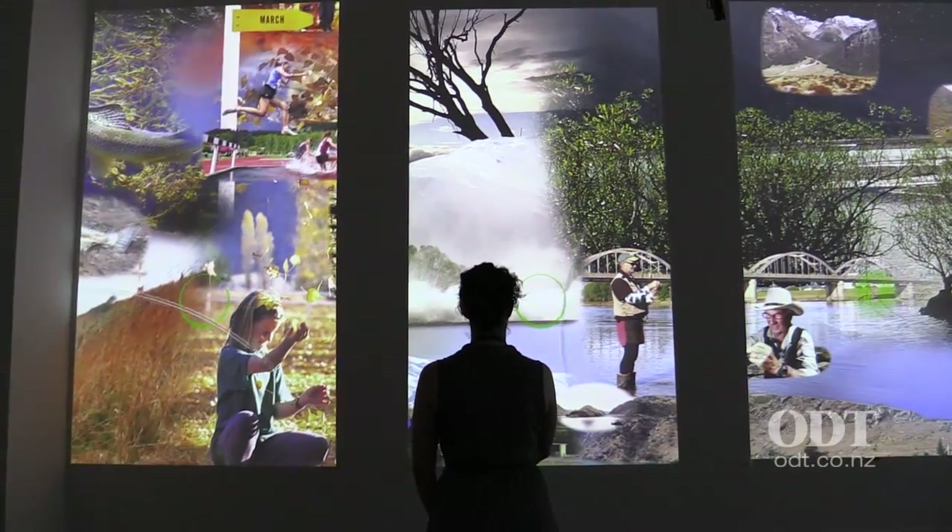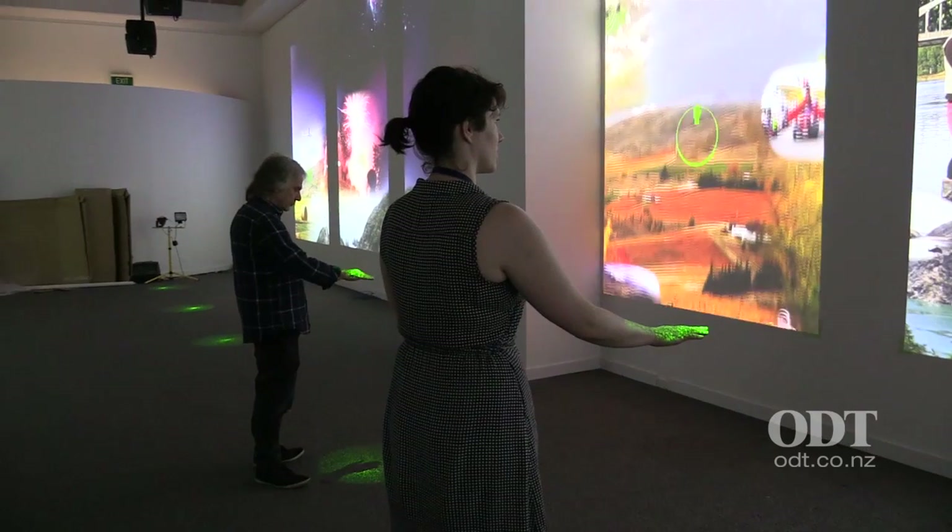This is a brand new technology that we had to come up with to be able to deliver the genius idea from Otago Museum.